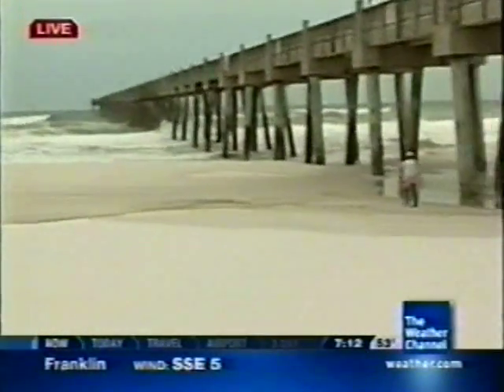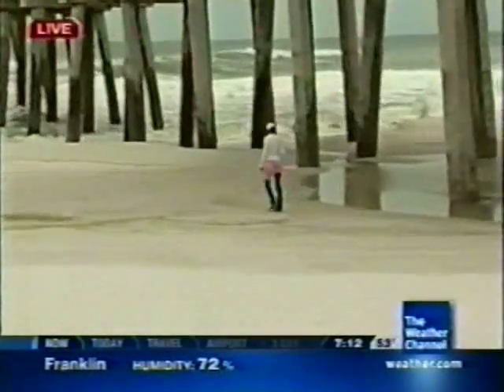There are some people taking pictures — a lady right here with a camera and a gentleman walking on the beach. Those are the only two people I've seen so far. Folks are a little curious before landfall; they always are.